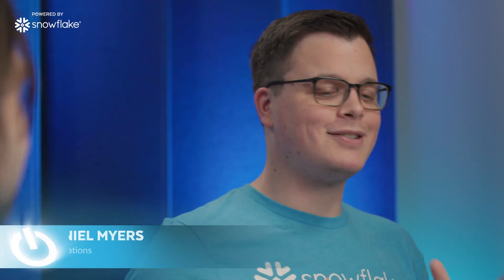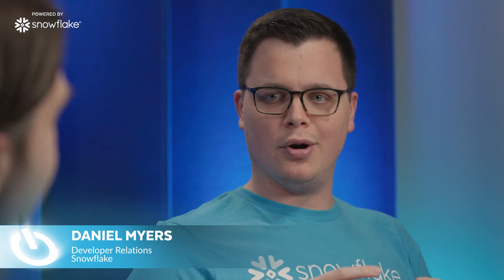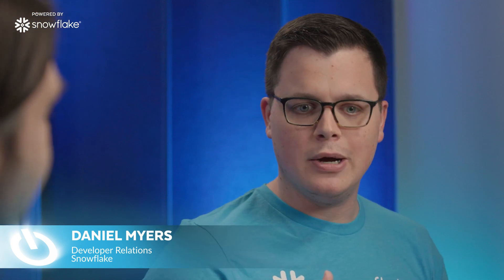Census is a data activation platform powered by Snowflake. Sean, how are you today? Really great, Daniel. Thanks for having me. I am really excited to get to talk to you today all about the Census platform. Tell me in your own words, what does Census do and what exactly is a data activation platform?